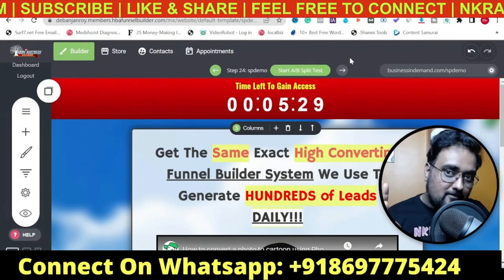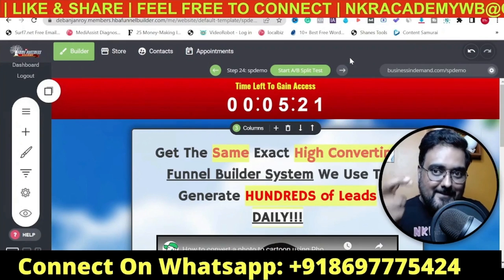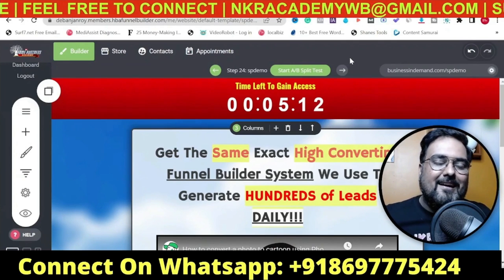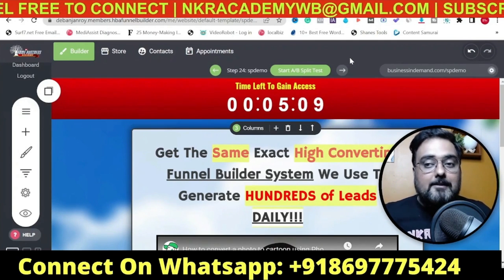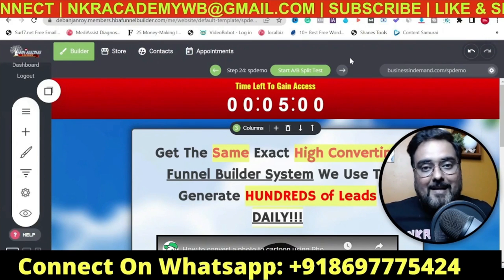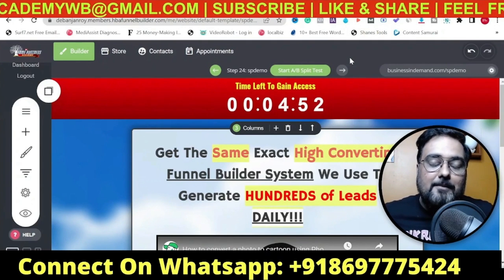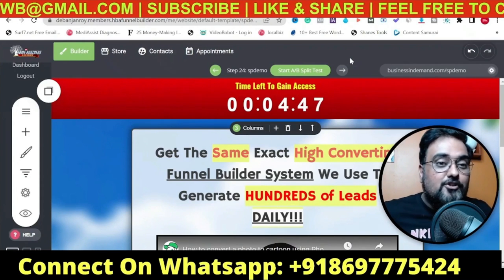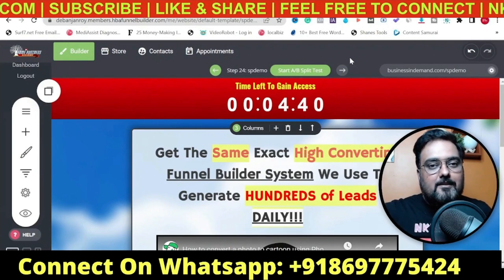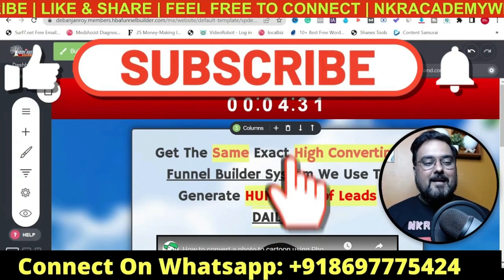I have three special bonuses. Number one is a one-to-one setup call. Number two, you're going to get amazing secret ranking hacks - you can see my videos rank on YouTube, and I'm going to share that trade secret with you. Plus you get access to my community and my personal WhatsApp for your lifetime, so whenever you face a problem you can get assistance directly from me. Please shop around, see what others are offering, and if you like what I'm offering, click the link below, register, and go to the sales page.